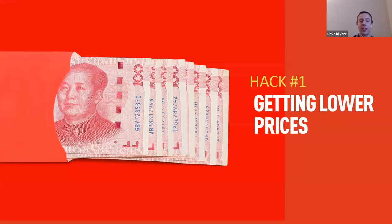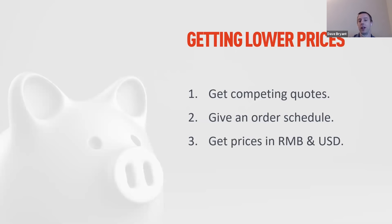The first hack is negotiating low prices. Once you've found your product, get competing quotes — it's tough to know if you're getting a good price without them. Once you know the fair price, a quick trick: ordering larger quantities gets you larger discounts. If you order a thousand garlic presses instead of a hundred, you get a cheaper price. But most of us don't want large quantities because of cash flow and storage costs, so we try to order three to four months of inventory at a time.